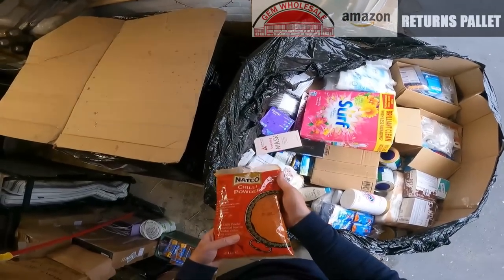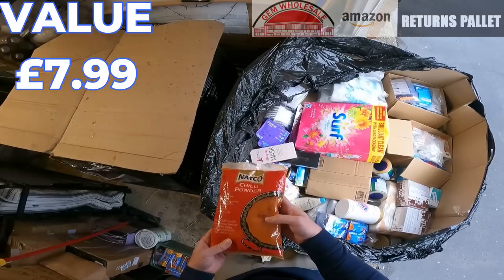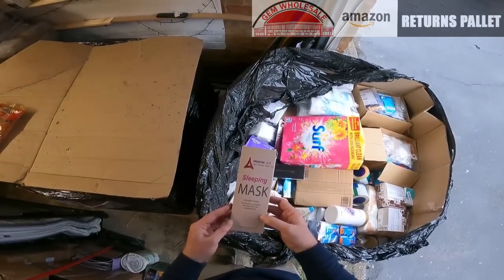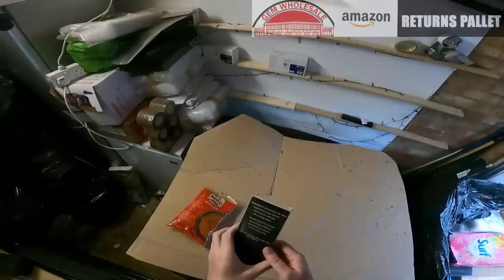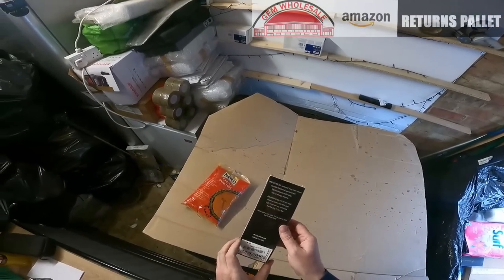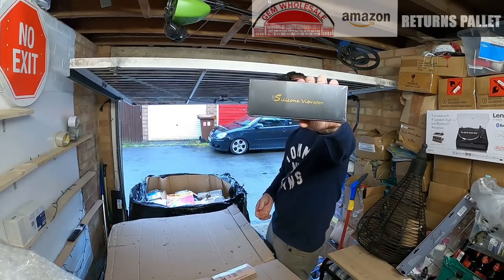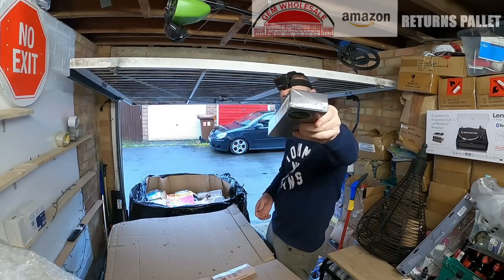The first thing we've got here is Natco chili powder, best before August 2024. We have a Dreamtime Joy sleeping mask — allows complete freedom of eye movement and blackout for restful sleep. These are Amazon returns; all of these items are from Amazon. This is a ladies adult toy, brand new, still sealed.